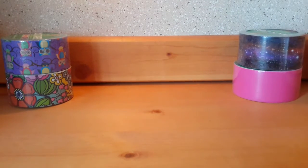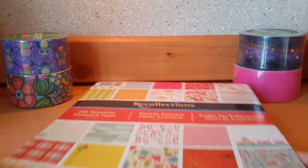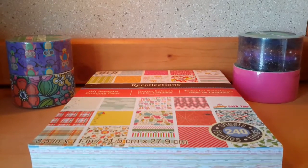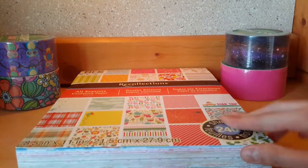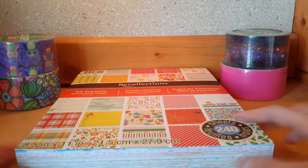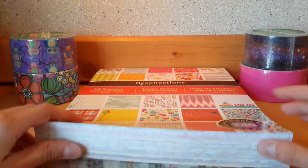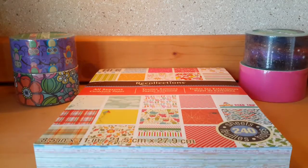This is so cool. It's just paper, but I got this huge thing of scrapbook paper at Michael's. It has 240 sheets. It was originally like $20, but it was on clearance for like $11, and then I had like a 25% off coupon, so it was super cheap for all of these. And it's so cute because it's all seasons.